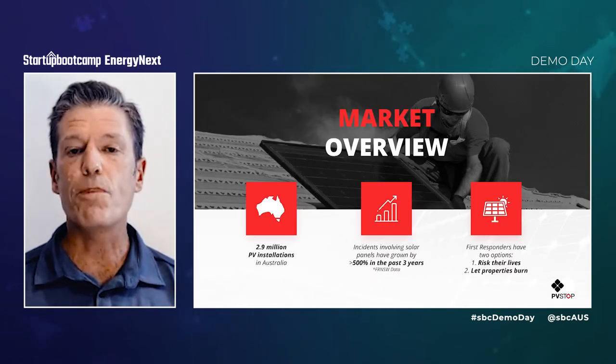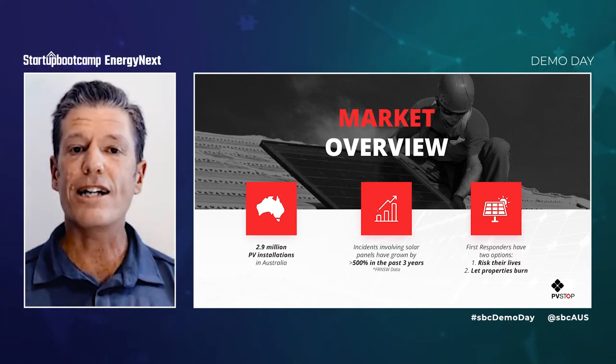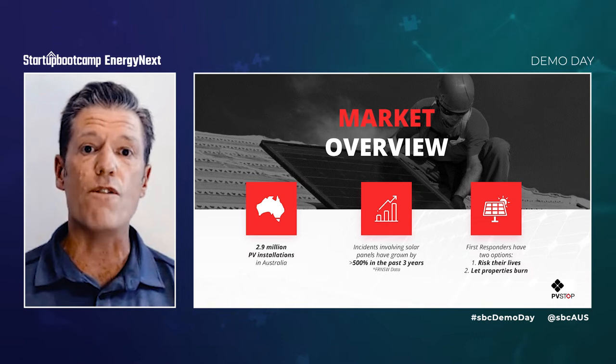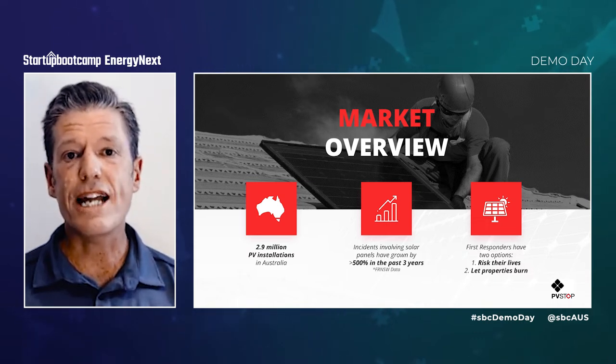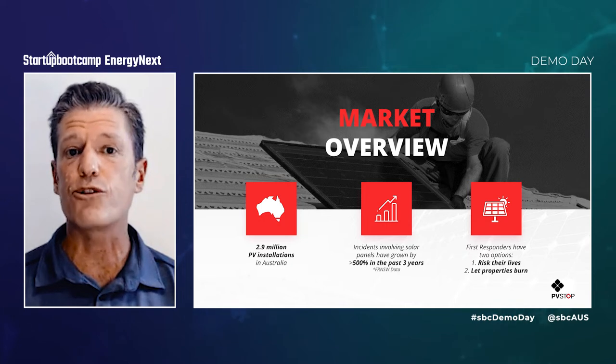Currently, there are more than 2.9 million solar installations in Australia. And in the past three years, incidents involving solar panels have increased by over 500%. There are examples of firefighter injuries attributed to solar panels in a number of countries.